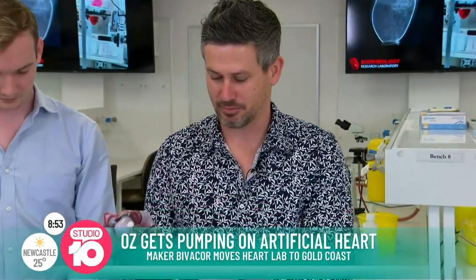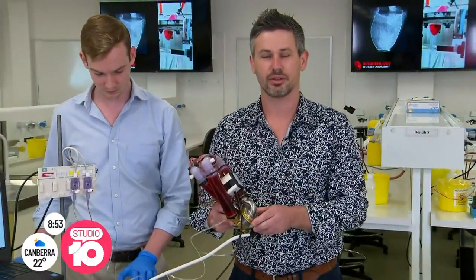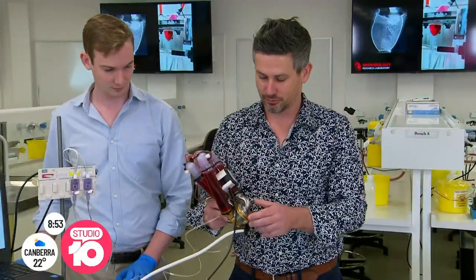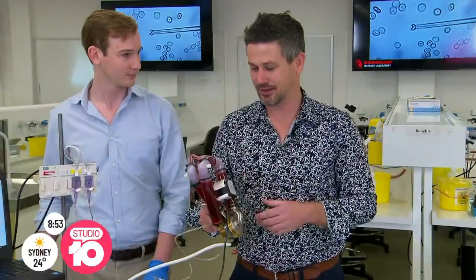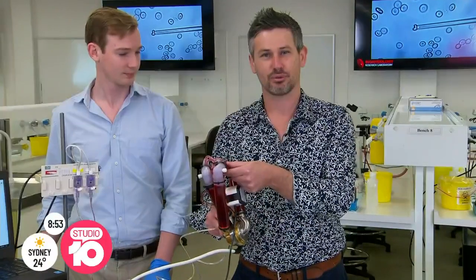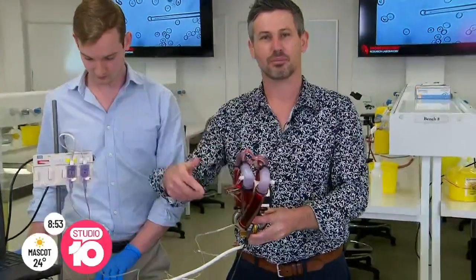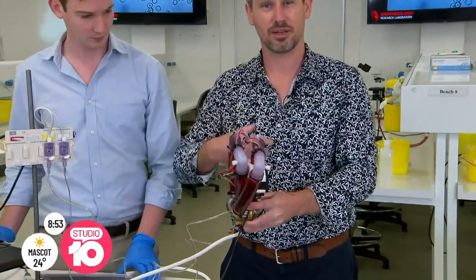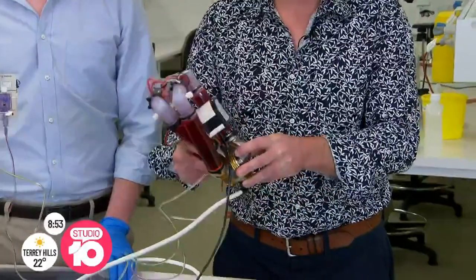It's amazing technology. This is the artificial heart right here. It's actually being developed by a Brisbane-based inventor who has basically travelled right around the world to develop the technology. With this little mock circulation we're showing how it works today — it's actually got a pulse, which is really quite unique for these developments. And it pumps to both the right and left side of the body, meaning both the lungs as well as the body get blood flow.